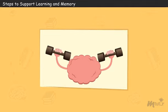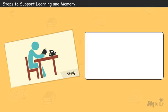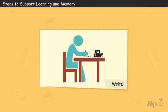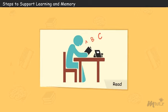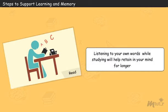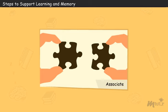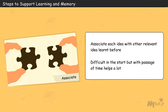Steps to support learning and memory. One of the qualities of a brilliant student is having good memory power. Some helpful tips to enhance your memory for your studies are: studying once is not enough — revising helps to improve your memory, so revise your topics again and again to retain them long-term. Write the main points while you learn. Read your topics aloud so that hearing your own words helps retain them longer. Associate each idea you learn with other relevant ideas you learned before — it might be difficult at first, but with passage of time it will help you a lot.